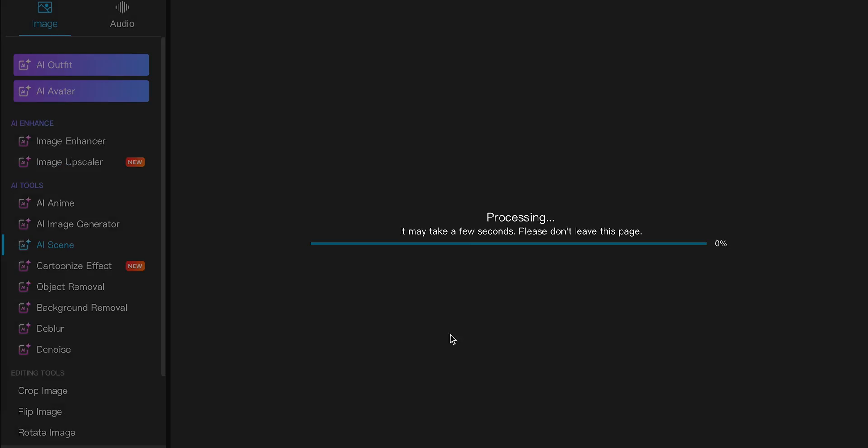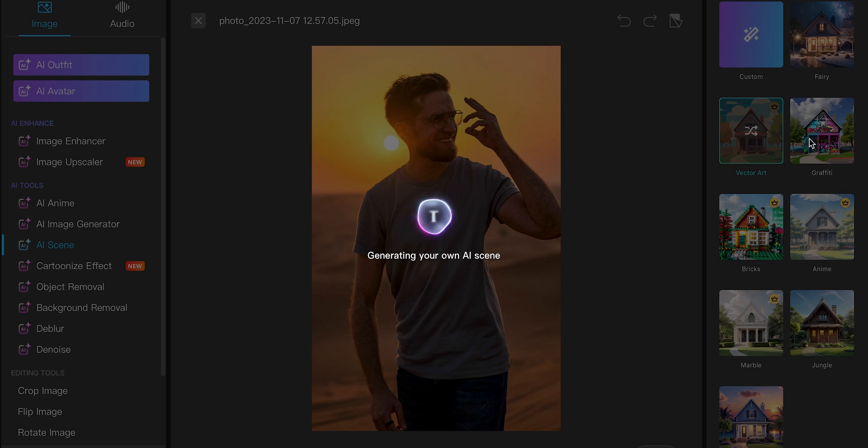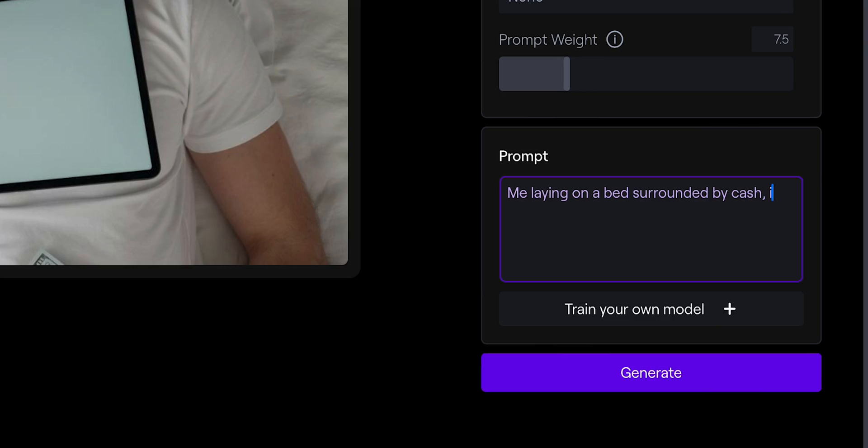I've scoured the web and found the most interesting AI tools that will edit your photos for you and make them ten times better. When I think about AI editing photos, I always think about something prompt-based — why do any manual labor if I can just type in what I want to see and get the results? That is basically what the first AI tool does. With Deep AI, all I have to do is upload the image, type in what I want to get, and click generate. It's that easy.